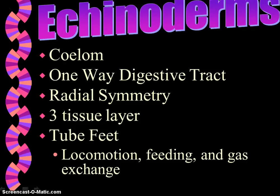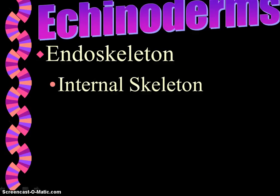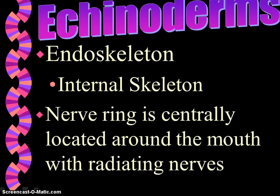As a larva, their symmetry is bilateral. We do have what's called an endoskeleton — an internal skeleton that's going to protect and support the organism's soft tissues. It's also going to provide a place to which muscles can attach, and it is made up of calcium compounds that form plates, so it's a very internal framework and support system.